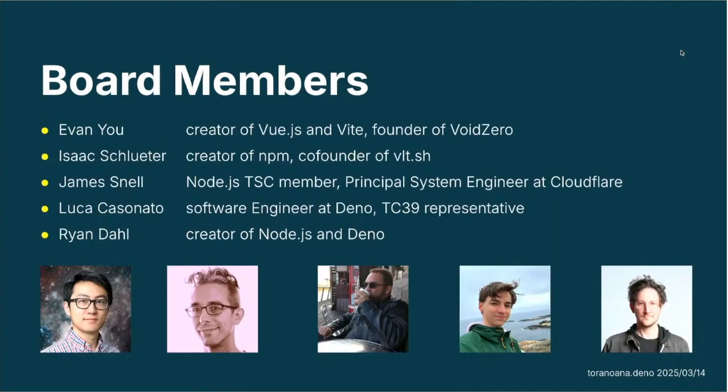The board members for JSR are currently: Evan You, the creator of Vue.js and Vite and founder of VoidZero; Isaac Schlueter, the original creator of NPM and co-founder of vlt.sh; James Snell, Node TSC member and principal systems engineer at Cloudflare; Luca Casonato, software engineer at Dino and TC39 representative; and Ryan Dahl, creator of Node.js and Dino. These are our only board members currently. The board was created about one month ago, but there's potential for new members to join.